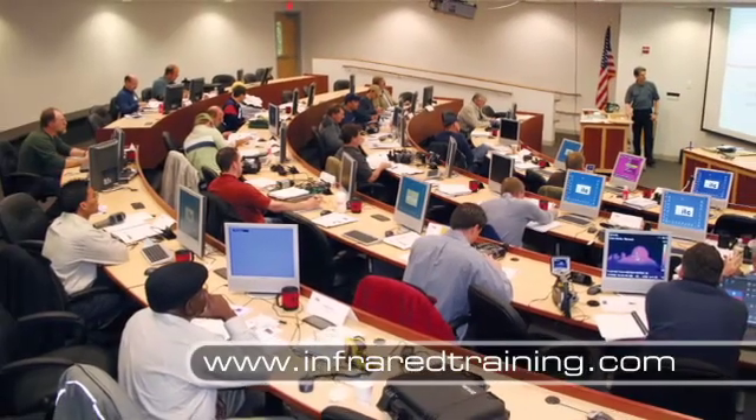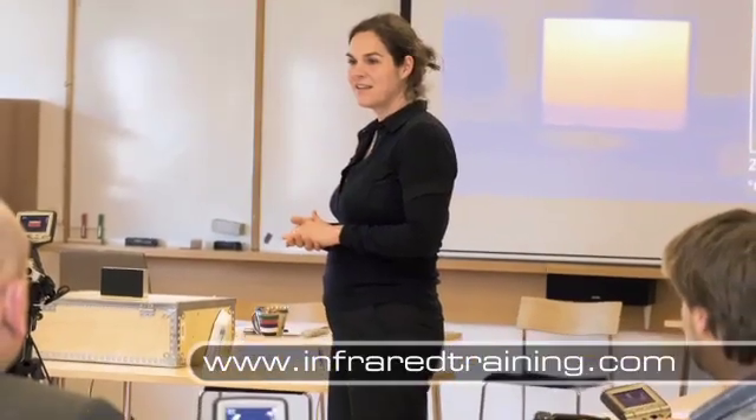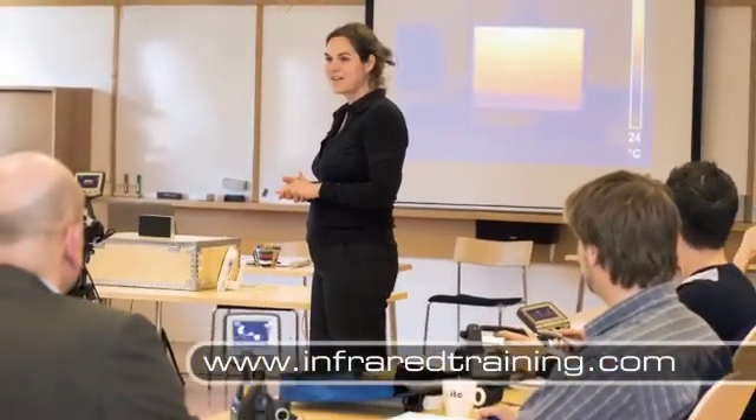You can take ITC classes at our main facility in Boston, online, and even at your facility. Regional events are also offered in major cities around the U.S. and Canada.